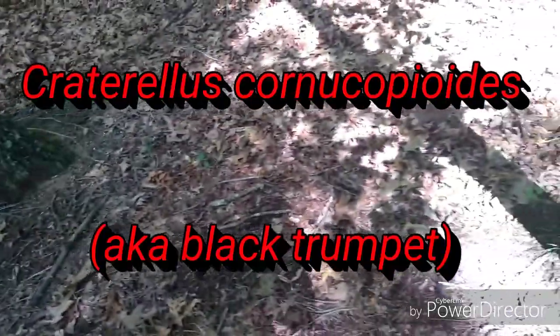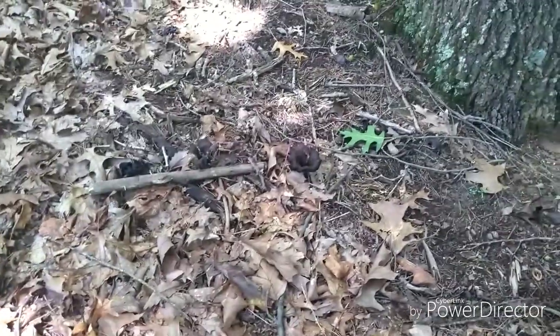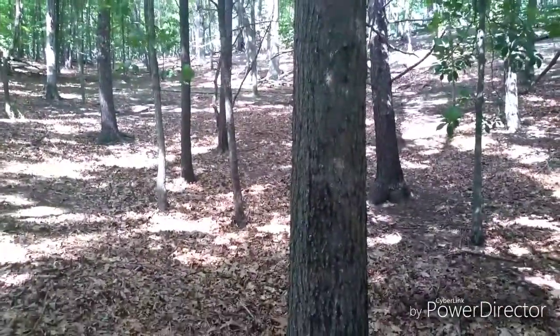Guys, I think I stumbled upon what they call black trumpets. You see right here - they look just like a trumpet, they're black. I don't want to paw several of them if that's what they are. I've never picked them before, but as soon as I get a hold of Trevor I'm gonna get another bag and pick these and take them home and see if that's what they are. They look like a trumpet and they're black.